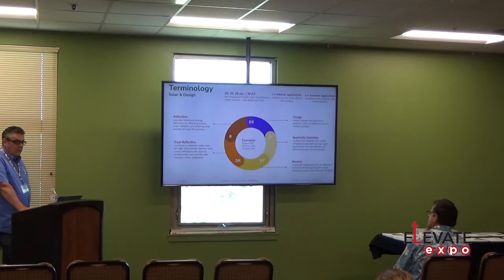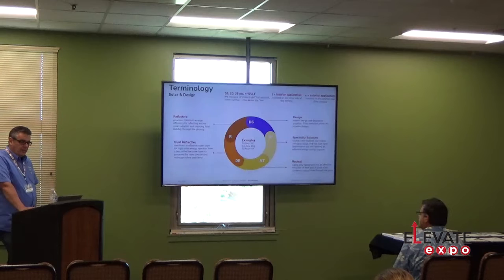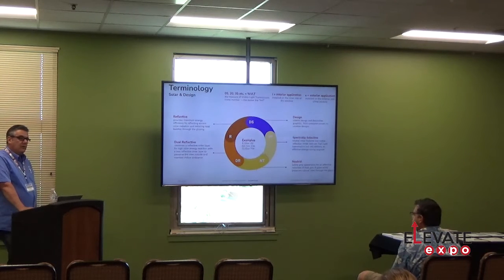Some basic terminology: Reflective film provides maximum efficiency. Dual reflective is a combination of a reflective outer layer and a non-reflective inner layer — so looking out the window, you're not looking at a mirror, but from the outside you get daytime privacy and heat rejection. Designer films include graphics, cross films, blackout films, things to change the appearance. Spectrally selective films have a neutral color and block higher infrared — cuts out more heat with a lighter film. Neutral films are gray, non-reflective, with a more natural look, not changing the color appearance of the view through the glass.